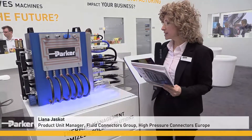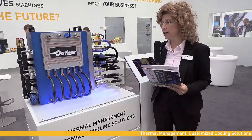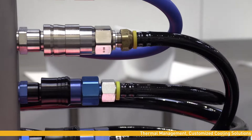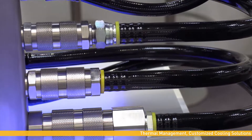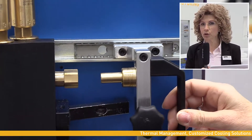These solutions include specific internal design for this kind of application. As you can see here, we have all either standard products in different sizes and different materials, suitable for different applications and markets, but we also integrate these into customized specific solutions.